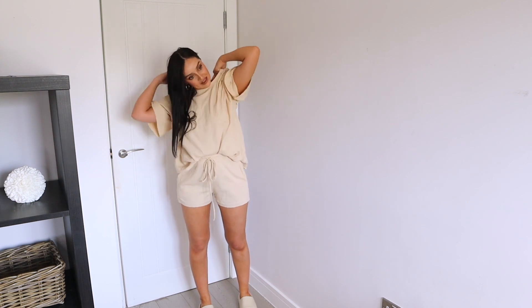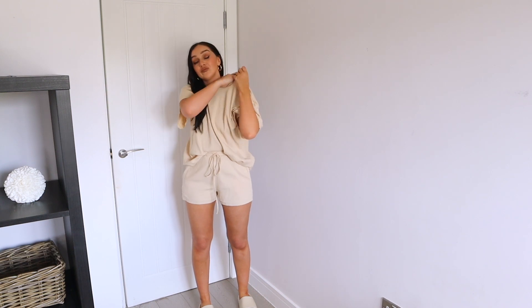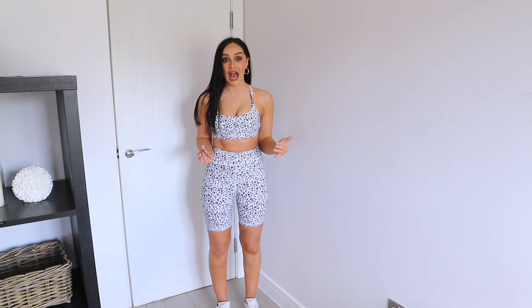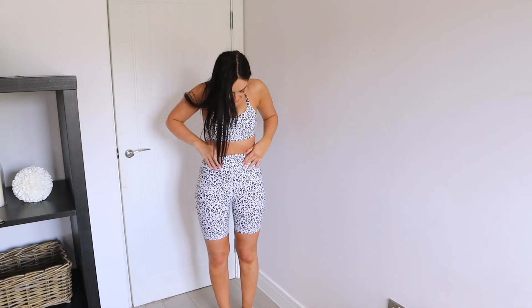I got this in a small to medium — the color is actually called oatmeal. Okay let's move on to the next outfit. This next set honestly — I feel like I could wear it every day. It fits so so nicely.